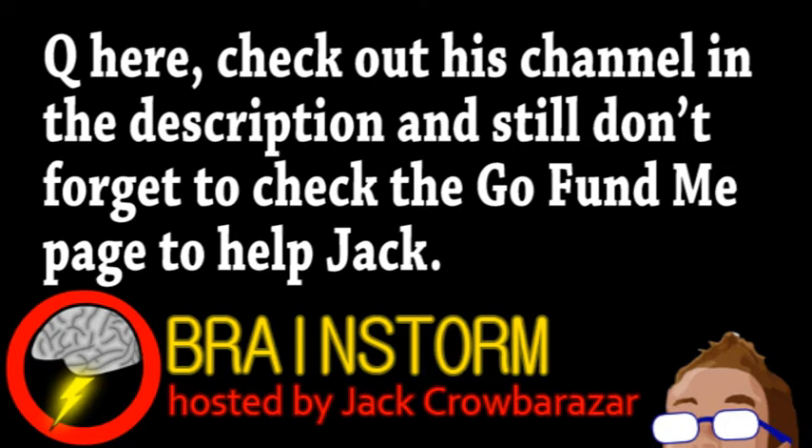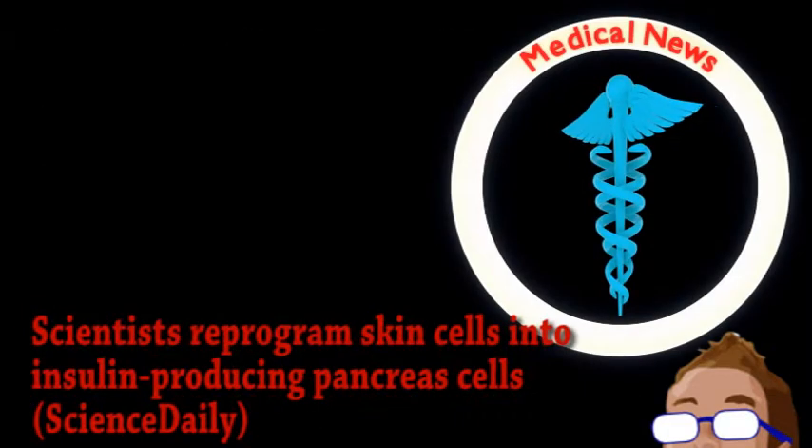Welcome to this week's episode of Brainstorm, where we give you a glimpse into the world of science for Thursday, February 13th, 2014. I'm the gentleman physicist, filling in for Jack this week. We begin with a story from the world of medicine.